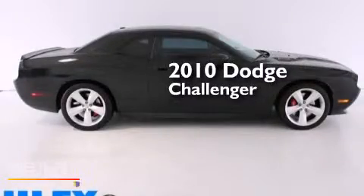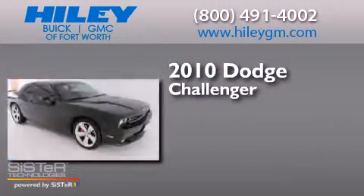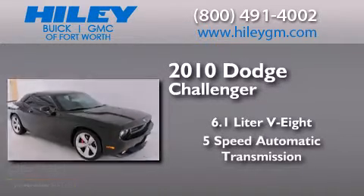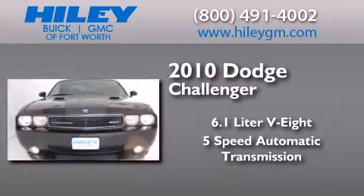This is a 2010 Dodge Challenger. It features a 6.1-liter, 8-cylinder engine, a 5-speed automatic transmission, and a clean non-smoker interior.